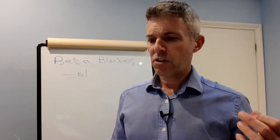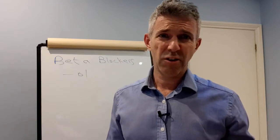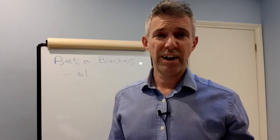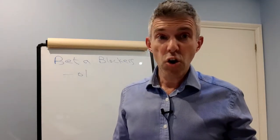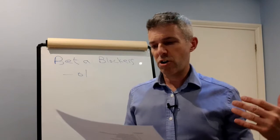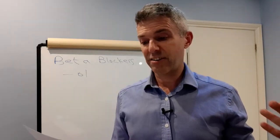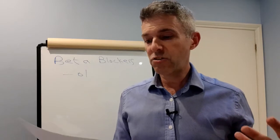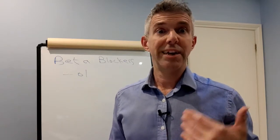Common short-term side effects of beta blockers — things that can come on fairly quickly within a few days or weeks of taking them — include: nausea, vomiting, diarrhea, fatigue, dry mouth, dizziness, visual disturbances, headaches, sexual side effects, dyspnea (problems breathing), insomnia, and nightmares.